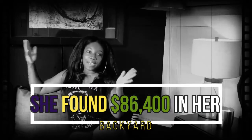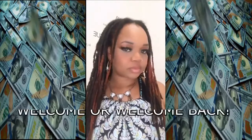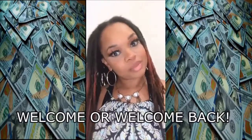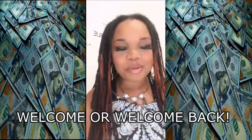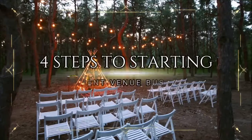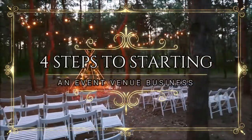Today I am going to rebuild my backyard. Welcome, or welcome back, to Kim Finds Cash, where we help you find cash you never knew you had. Before this video ends, you'll know exactly how to start an event venue business. Here are the steps to starting an event venue business.